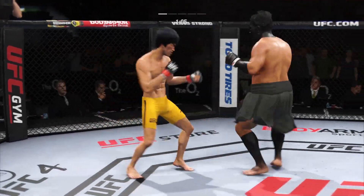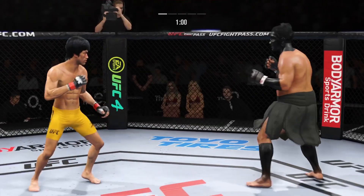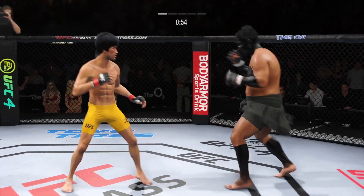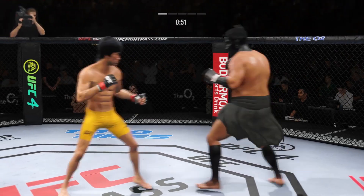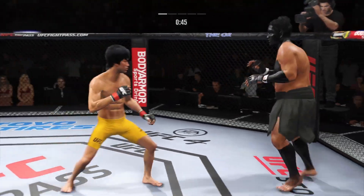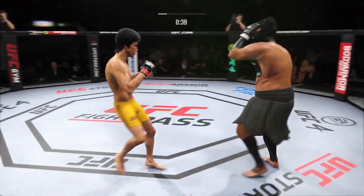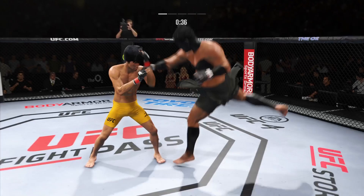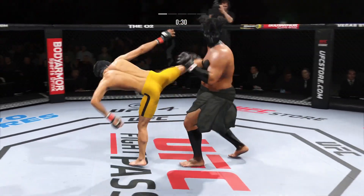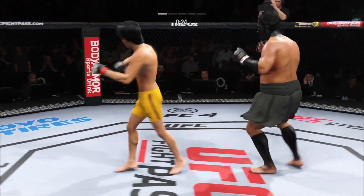Nice punch by Lee. Big roundhouse attempt but unable to land. That left hook landed on the button. The jab there — he's got the reach advantage and might as well use it. A nice shot there defensively to raise the guard and prevent any damage. Those hands never leave where they're supposed to be, and if you do that, most times you will block the shot.